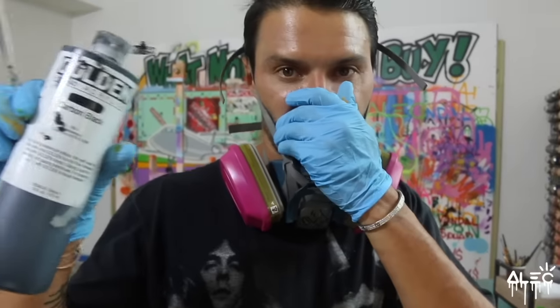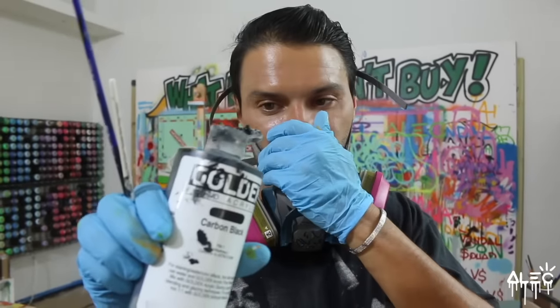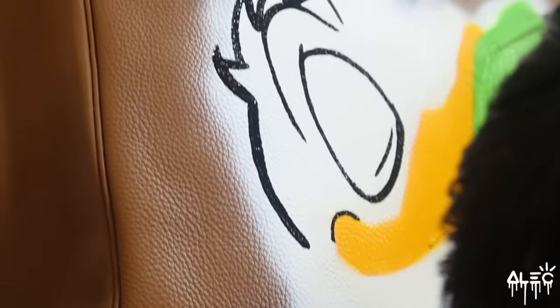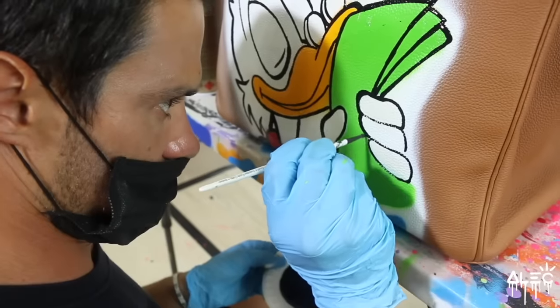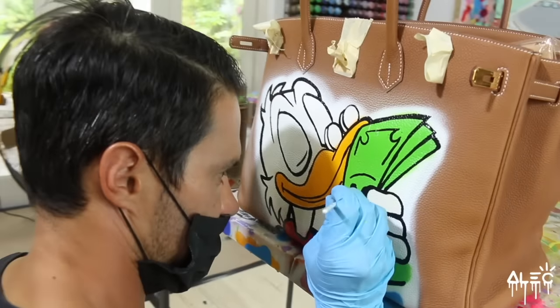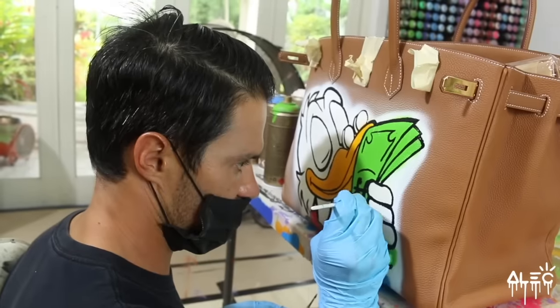This is my favorite acrylic — Golden, best brand, most expensive, best quality. So when you're doing these really fine lines, you got to hold your breath almost. Black lines are always my favorite because it kind of really ties the pieces together. That's when the piece really starts coming to life.